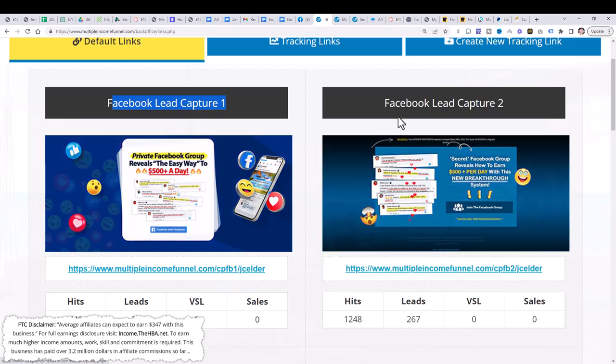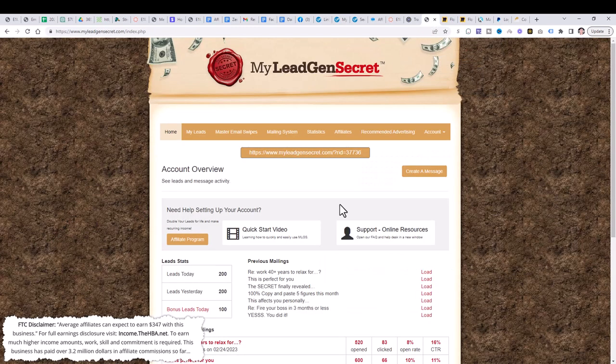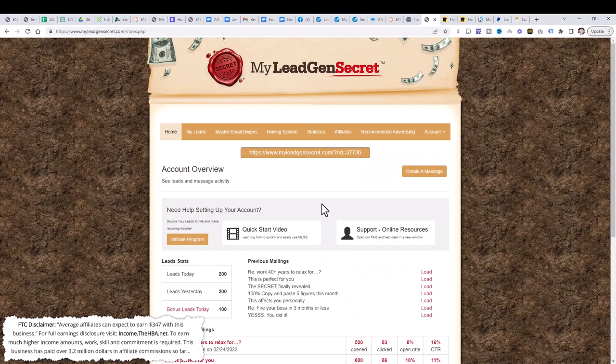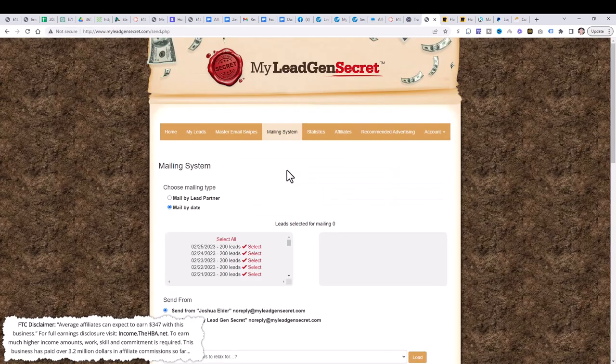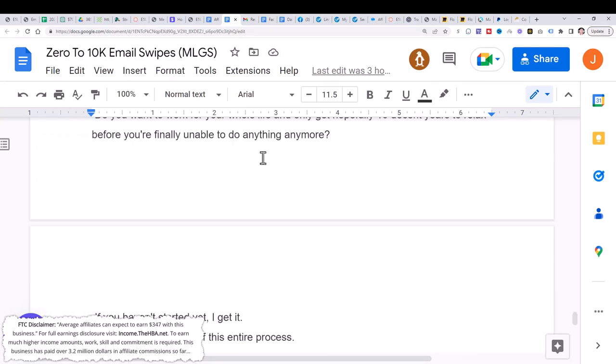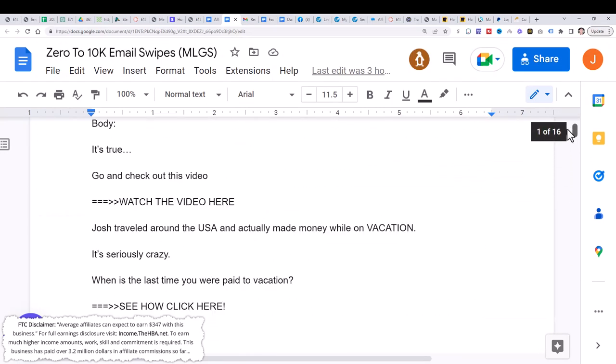The key to success with affiliate marketing is getting your affiliate links out to as many people as you can, so we're going to show you the fastest way to do that. Step two: sign up for My Lead Gen Secret — that's the second link in the description below. Once you get access, come to this page, click on 'Create a Message.' Then in step three, you're going to copy an email from the Google Doc that I give you in step three below. This Google Doc is going to have all these different email swipes in it.